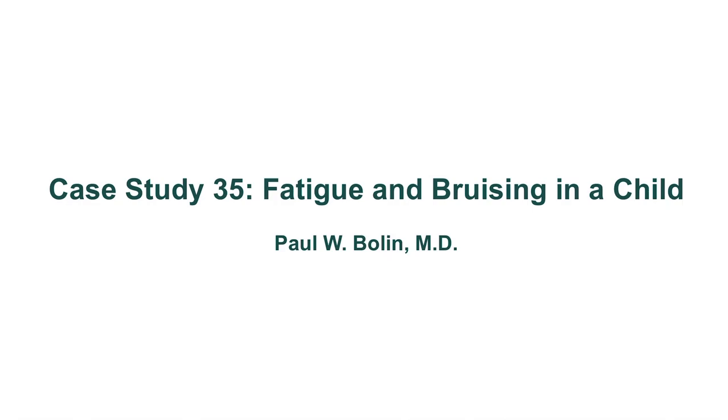Hello again, ladies and gentlemen. Welcome to case study number 35. This will be a child coming in with fatigue and bruising, and you probably know where we're going with this.